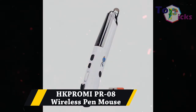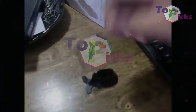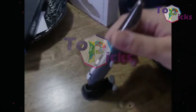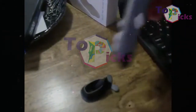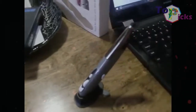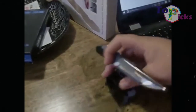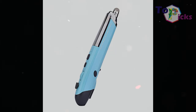HKPROMI PR-08 Wireless Pen Mouse. This affordable pen mouse from HKPROMI is well designed and has an on-the-fly adjustable DPI setting range of 800, 1200, and 1600. It also comes with five keys and weighs less than an ounce, as well as having a touch tip on the reverse end of the piece. Unfortunately, you can only use this mouse left-handed.